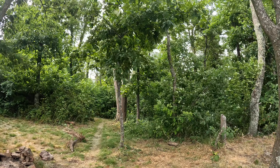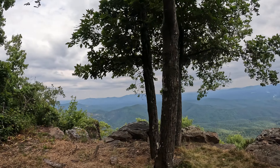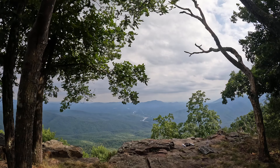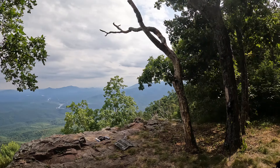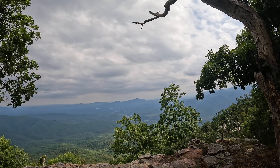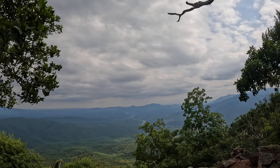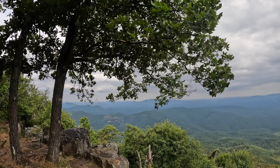Wow, that was 2,600 feet of elevation gain to get up here — most of that within the last two and a half miles. And we've got a thousand more feet of elevation gain to go.